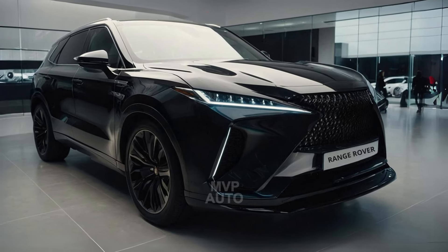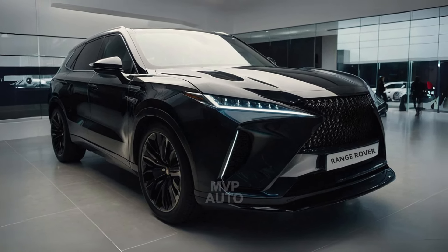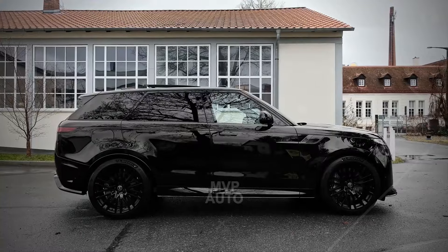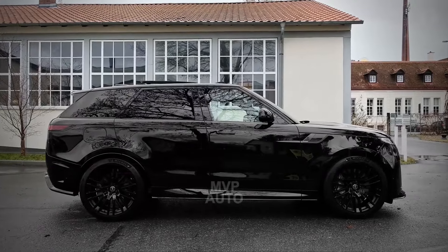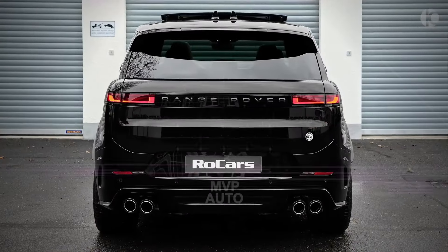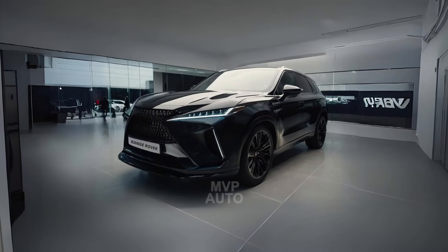The details regarding the features of the Edition 1 are not entirely clear, nor is it known how much of a price increase is included in the $360K figure. However, the brand has mentioned that the front splitter, center console, tread plates, and puddle lamps will have exclusive branding.